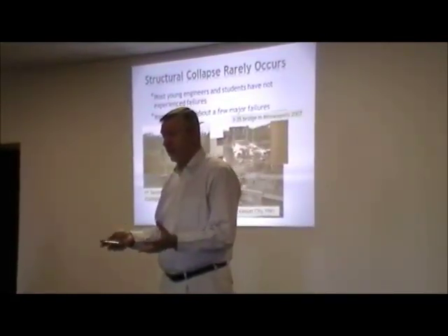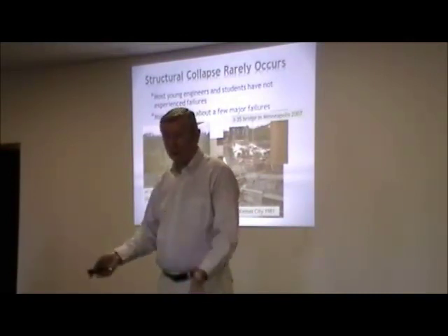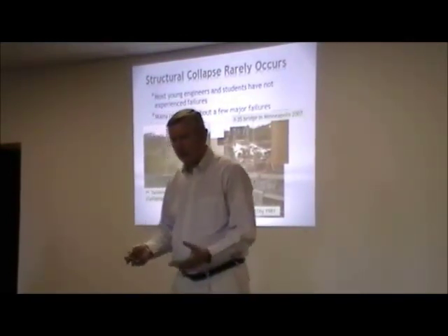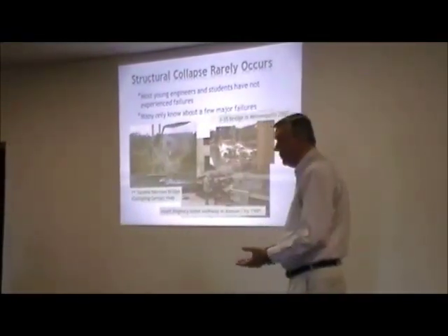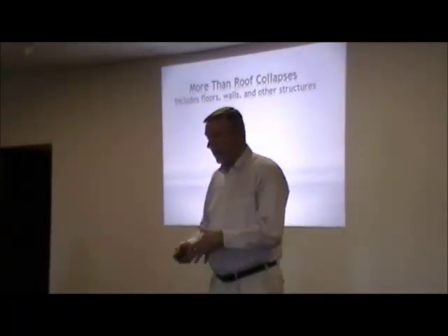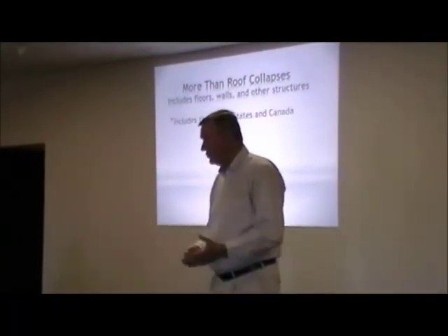These are interesting failures, but they are not typical failures — these are exceptional failures that get a lot of press. What I want to talk about more are the more typical failures, and we're going to include not only roof collapses, but floors, walls, and other structures.